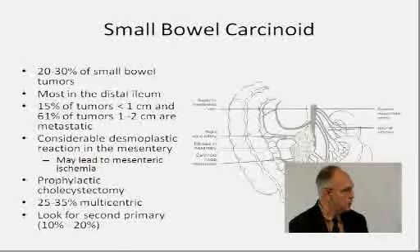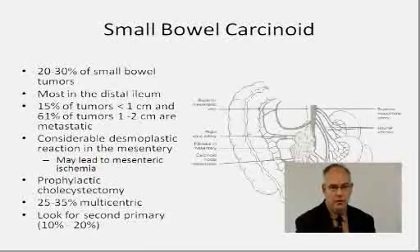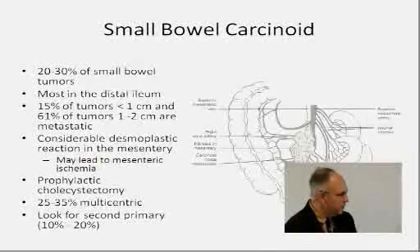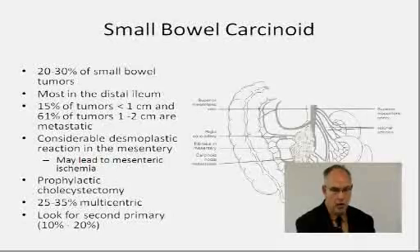There are clues you can see on a CT scan. There's usually desmoplasia, which means scarring, that leads to mesenteric ischemia and symptoms like bowel obstruction or pain after eating. When we do resect these tumors, we usually do a prophylactic cholecystectomy — take out the gallbladder — because octreotide plays a central role in the treatment of these patients.